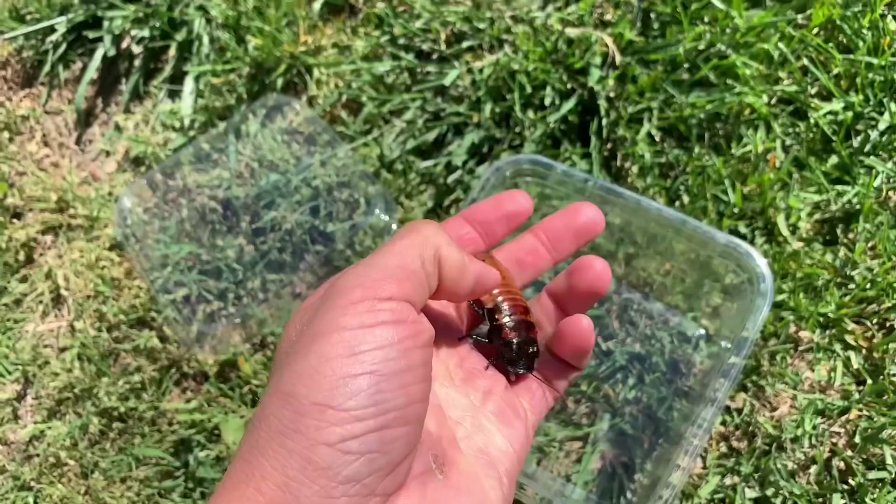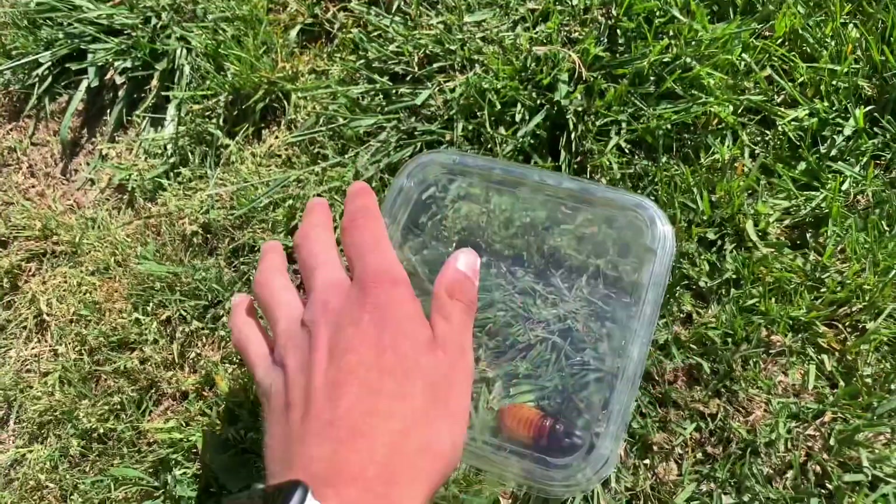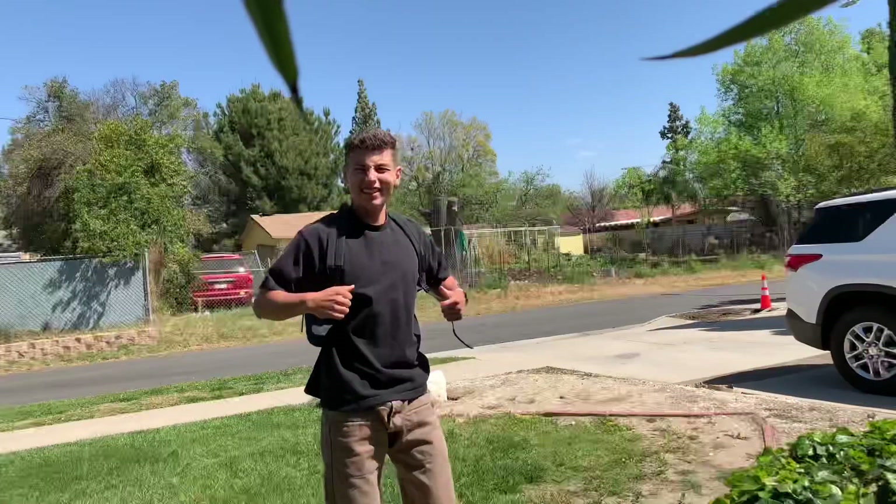I'll flip that rock, find the creature, capture it in my hands, put it in a container, snap the lid shut, stick it in my backpack, start walking home, and build an enclosure for that animal.